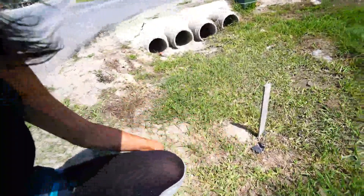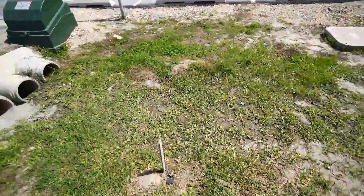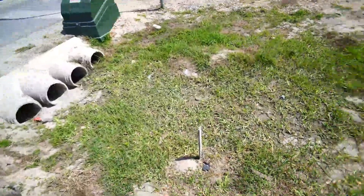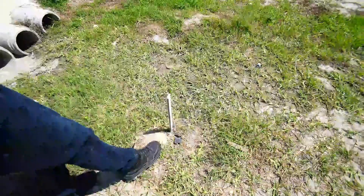This is a threshold for the public. This is property — don't step on the property. Please just show your foot in front of it. Don't step up there.